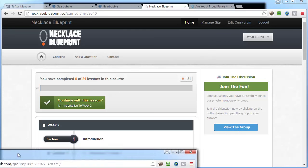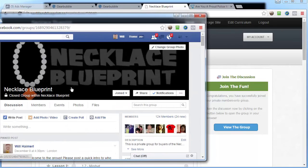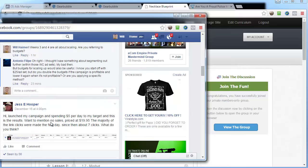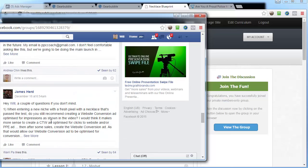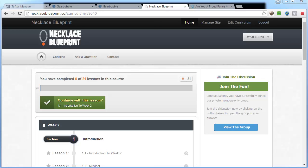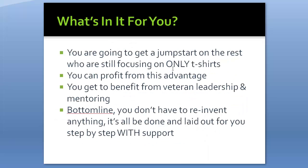The Facebook group is really where a lot of the value comes from. It's a closed group — at this point 124 members — where people post questions and we all answer and mastermind together. There's a lot of activity in here. You're not just getting video training; you're also getting the Facebook group, weekly webinars, and surprise bonuses. You get a jump start on people still focusing on t-shirts only, benefit from veteran leadership and mentoring, and you don't have to reinvent anything — it's all laid out step by step.